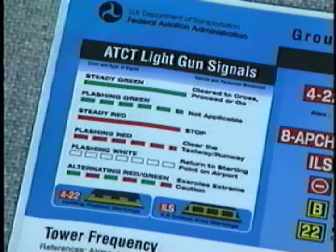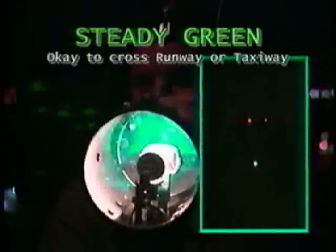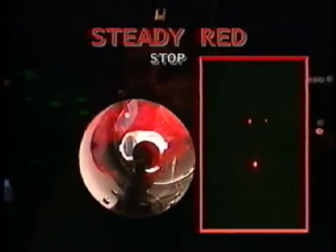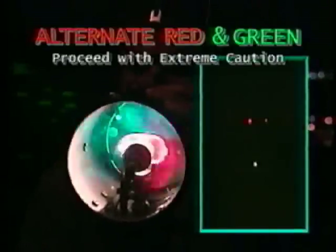Here are the light gun signals and their meanings. Steady green means it's okay to cross the runway or taxiway. Steady red means stop. Flashing red means move off the runway or taxiway. Flashing white means return to your starting point on the airport. Alternating red and green means proceed with extreme caution.